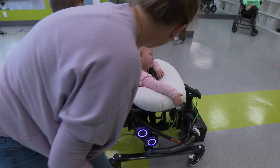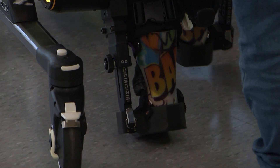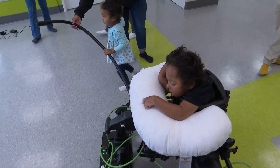If the kids' physio group gets the tool, it would be the first of its kind in Montreal. There's only one machine in the province now — it's at a clinic in Quebec City. Leon says watching her son try it out was emotional. "It's all you hope for your child, for them to be able to have their independence," she says.